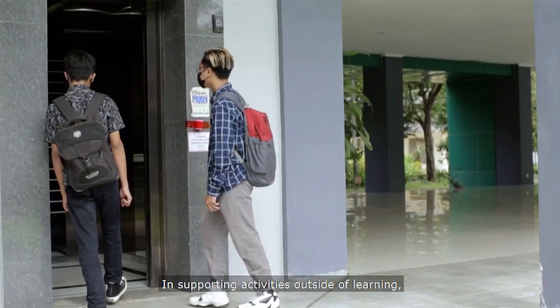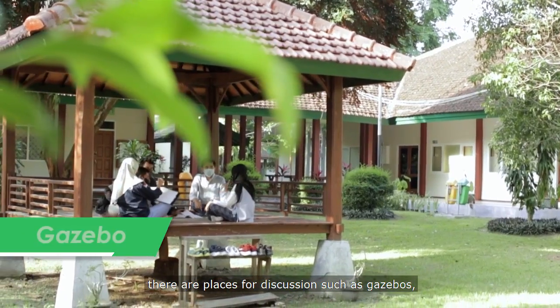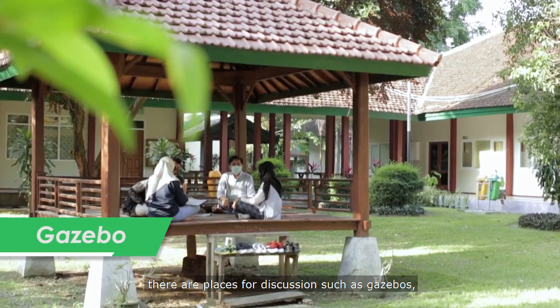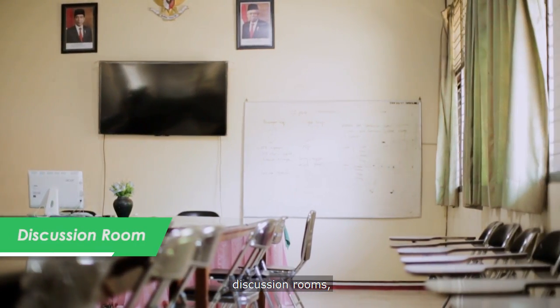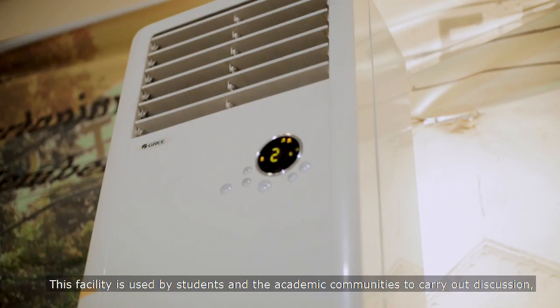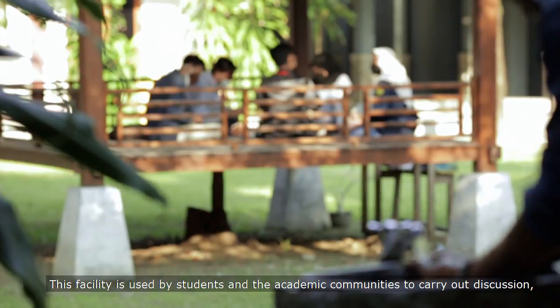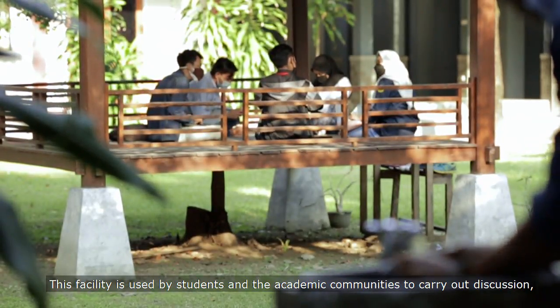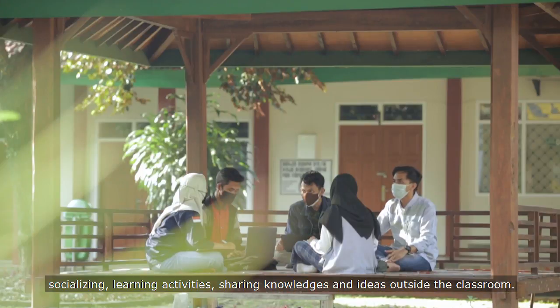In supporting activities outside of learning, there are places for discussion such as gazebos, discussion rooms, and more. These facilities are used by students and the academic community to carry out discussion, socializing, learning activities, and sharing knowledge and ideas outside the classroom.